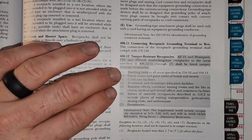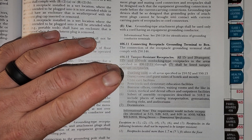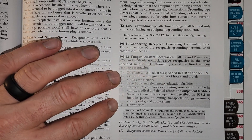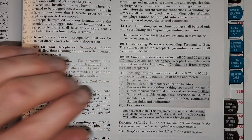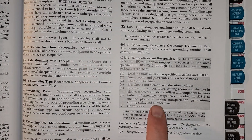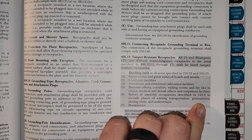Let's recap: essentially everywhere in a dwelling unit, hotel rooms, child care, anywhere there are potentially going to be children, places like waiting rooms, doctor's offices, dental offices — all the places we just listed. And it also does a catch-all and says pretty much everywhere in 518.2.